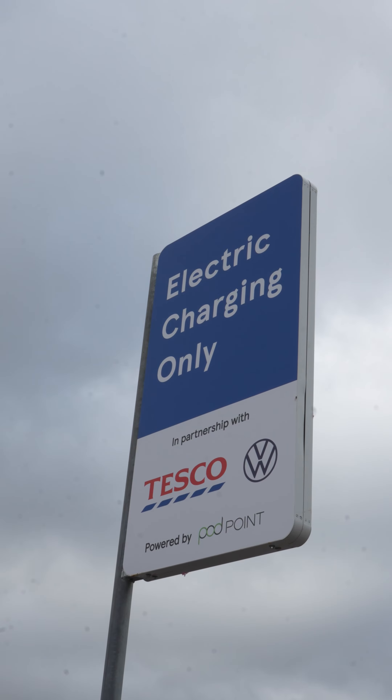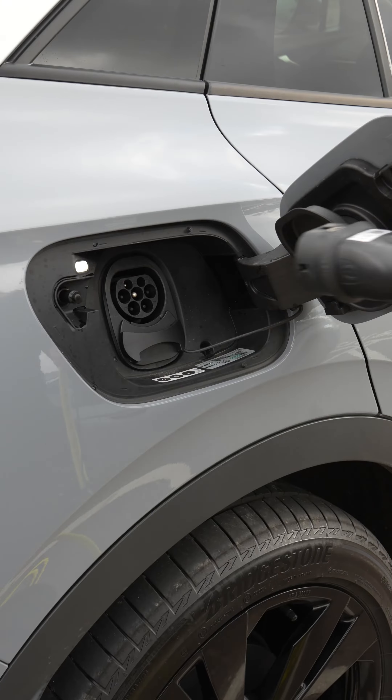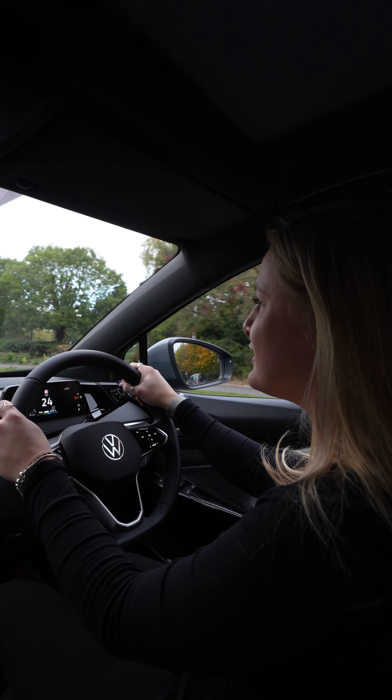We stopped at Tesco Superstore once we had set off and used a 50kWh charger for 20 minutes to ensure we had enough charge for the journey. Did you know Volkswagen and Tesco have worked together and installed EV charging bays at 500 Tesco stores?